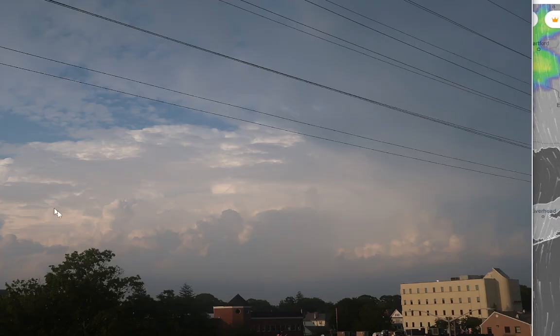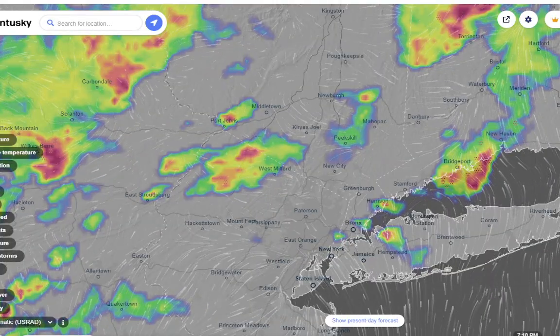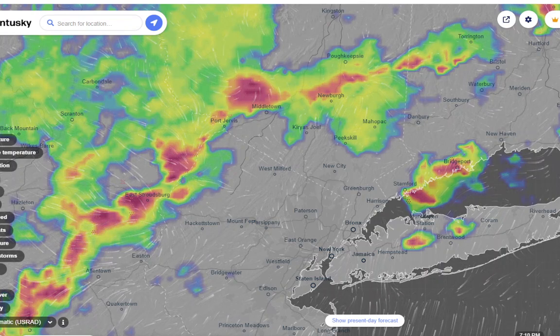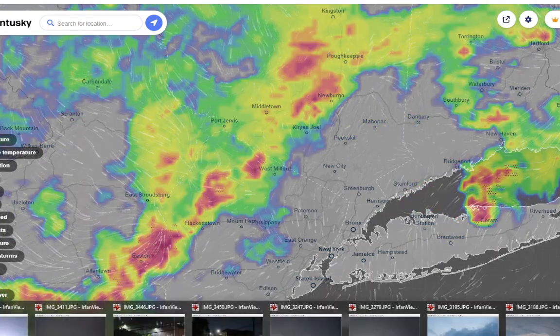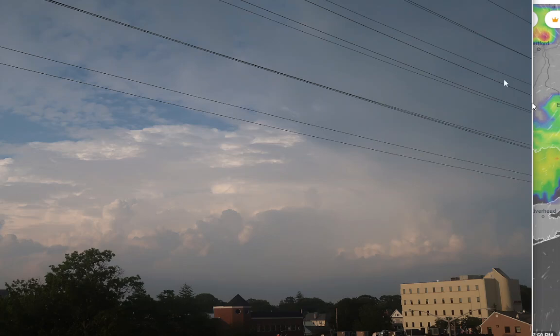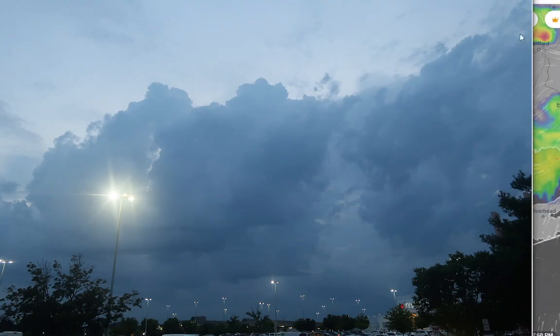Then another cell popped up this evening. If we go to around 7 o'clock, there was another cell that popped up over west central Suffolk — not severe or anything, but it had a pretty nice cumulonimbus cloud formation with it. And then this evening we hit this kind of sky — it was coming in, you knew something was about to go down. This was around Roosevelt Field at around 8:30. Very active day across the area today.